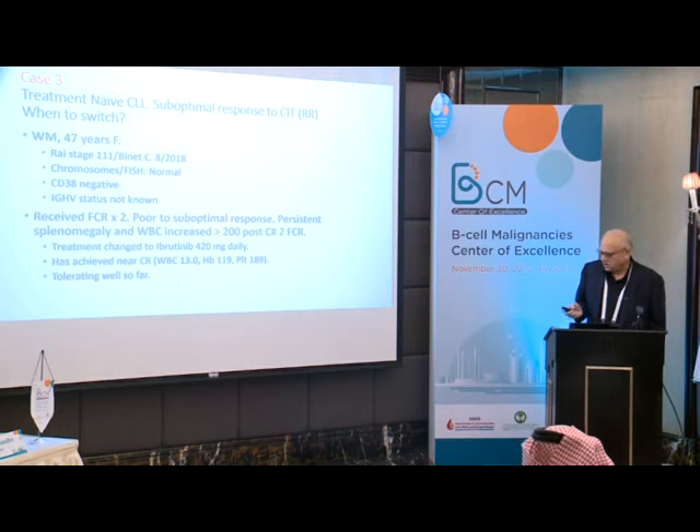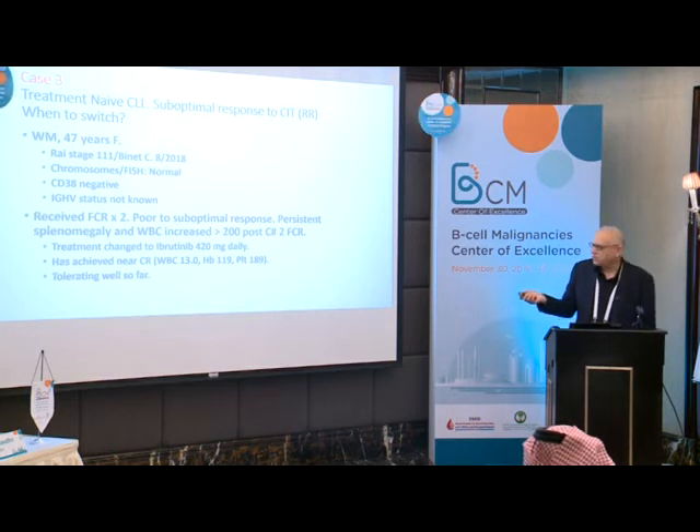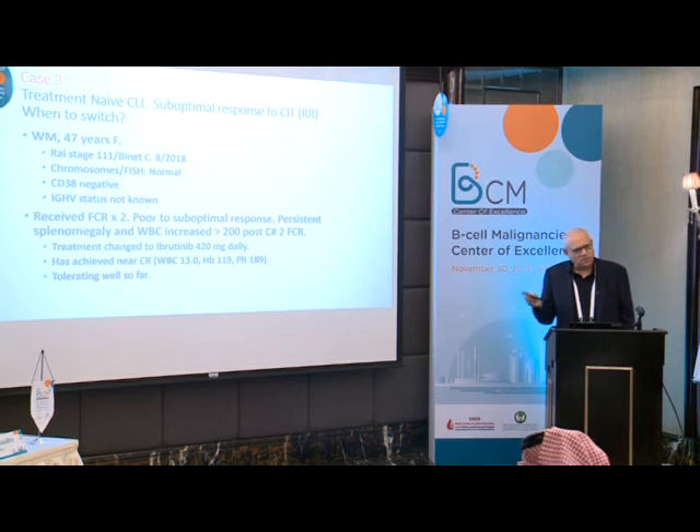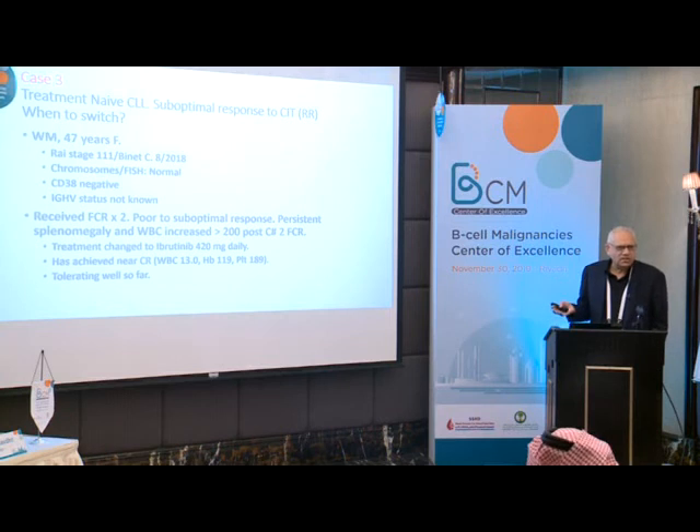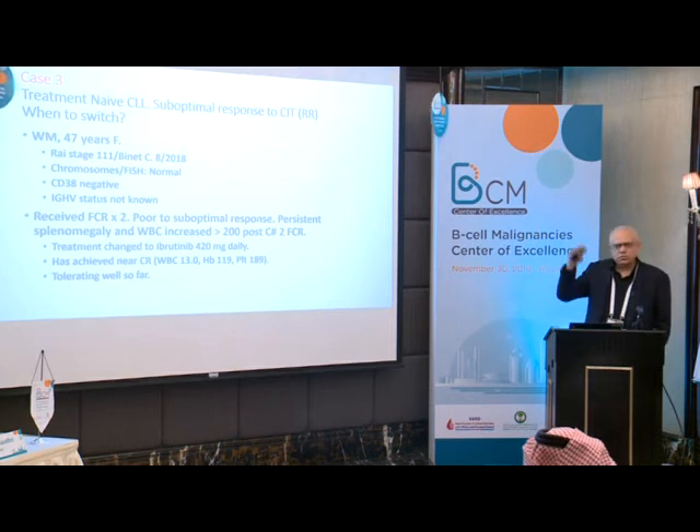She achieved CR on ibrutinib — WBC 13, hemoglobin 119, platelets 189 — tolerating well with no complications. Same as the previous case, but this patient is more recent. The moment I shifted to ibrutinib, the response was excellent. Although I don't know if she would have responded with more FCR cycles, every time she came back her counts were up, so I felt she was a poor responder and switched.